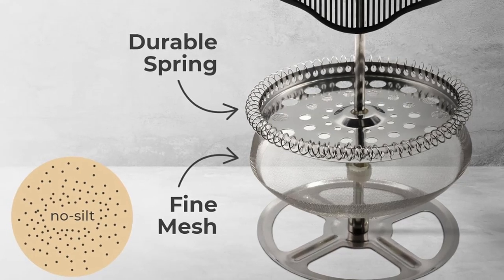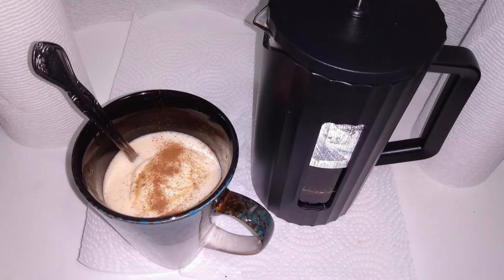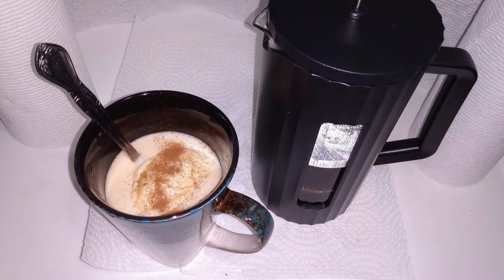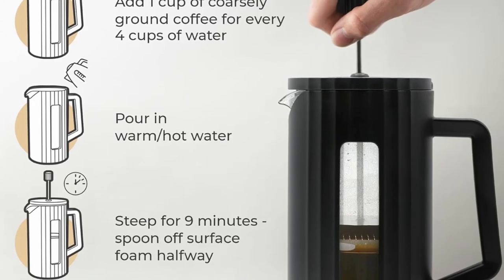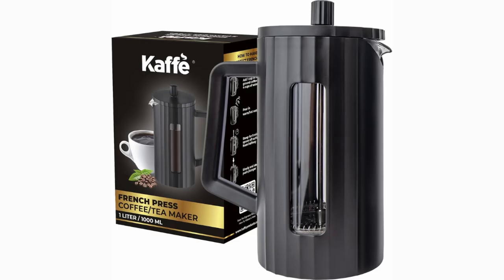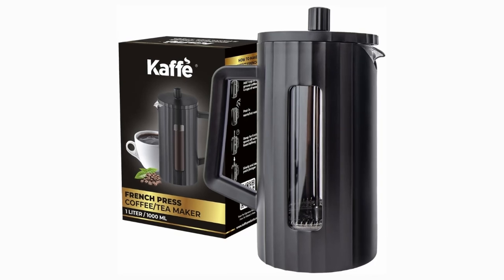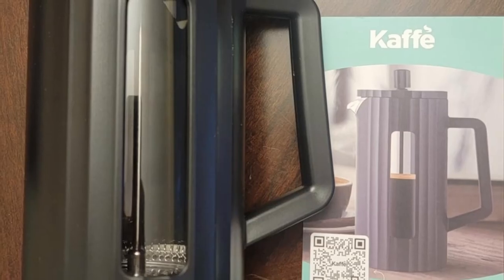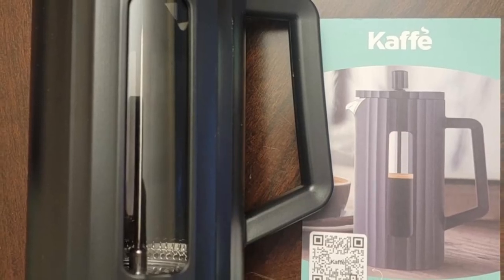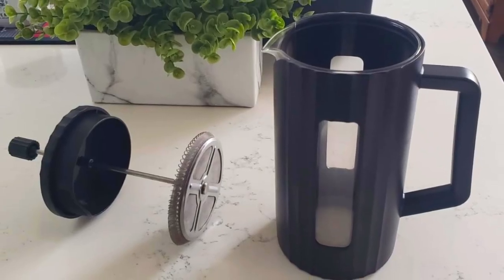Its three-layer filtration system ensures a clean and smooth coffee, while the 34 oz capacity makes it perfect for sharing. Plus, with the lifetime warranty, you can feel confident in your purchase. Whether you're brewing coffee at home or on the go, the Café French Press coffee maker is the perfect companion for any coffee lover. If you enjoyed this review, like the video and subscribe to our channel for more in-depth reviews.